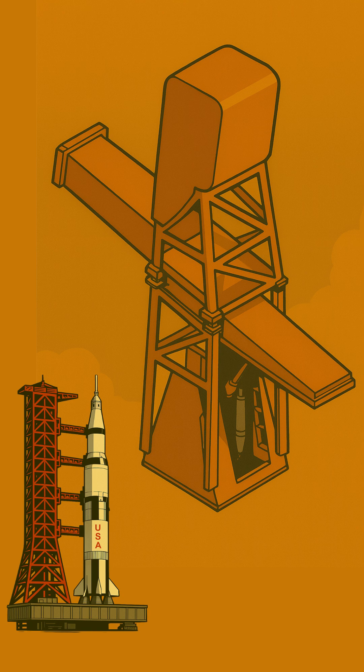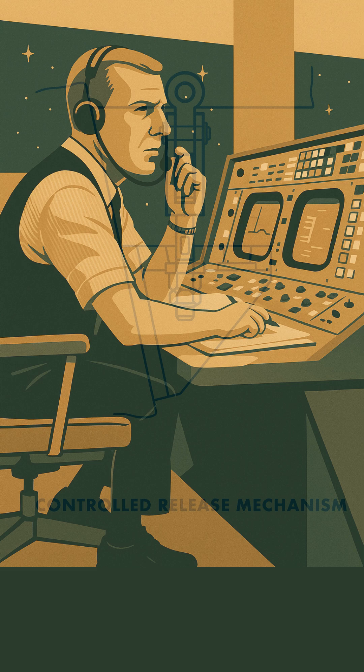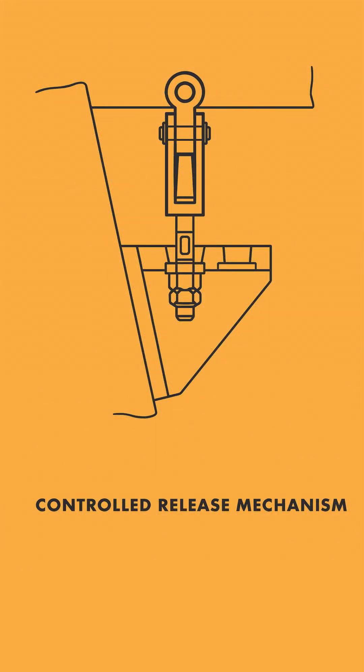Why hold it back? This wasn't just about raw strength. It allowed engineers on the ground to confirm all five engines were firing perfectly, building to full power and stable. Crucially, special soft steel bolts were designed to actually extrude and absorb the immense initial shock as the engines roared to life, protecting the rocket from vibration.